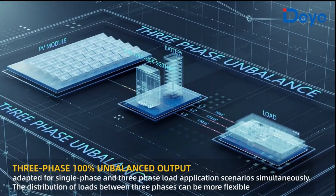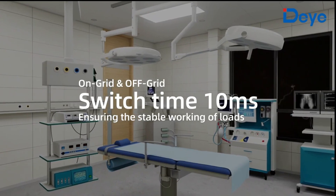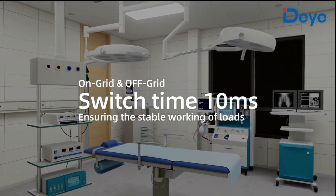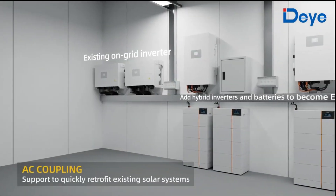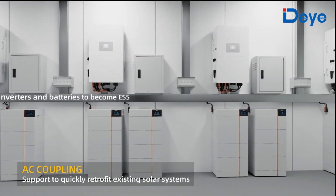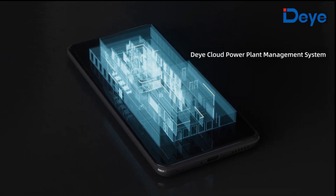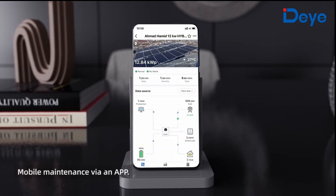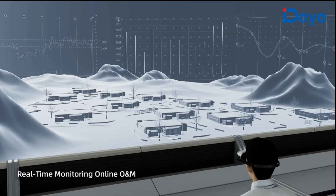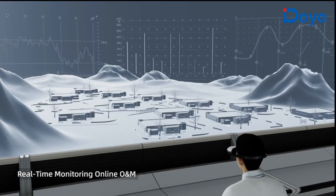Charge up to 100 amps on balanced three-phase output whether on or off grid. Lightning-fast switching time of 10 milliseconds ensures stable AC power output. The AC coupling function allows for quick and easy retrofitment of existing solar systems. Power plant and system management is done via the DAY cloud management system, allowing remote maintenance and real-time monitoring in the palm of your hand.